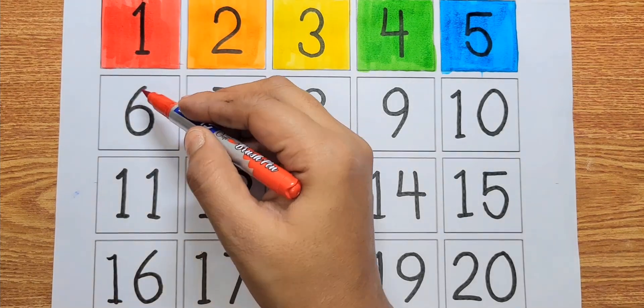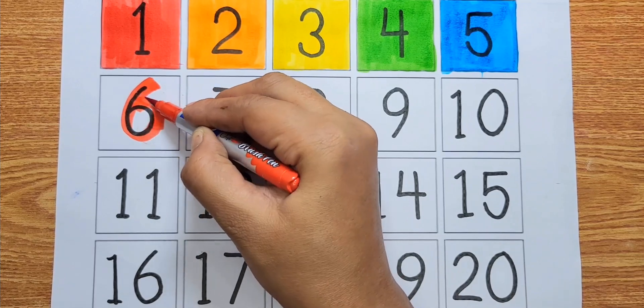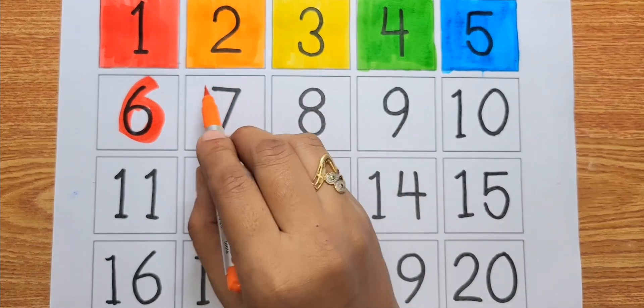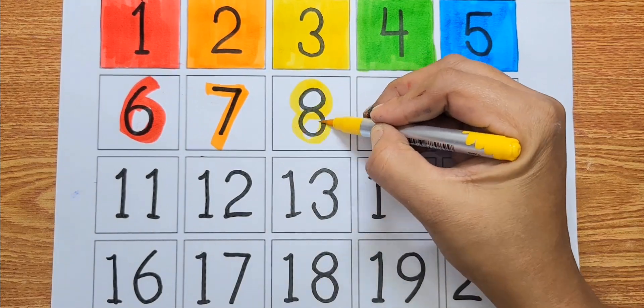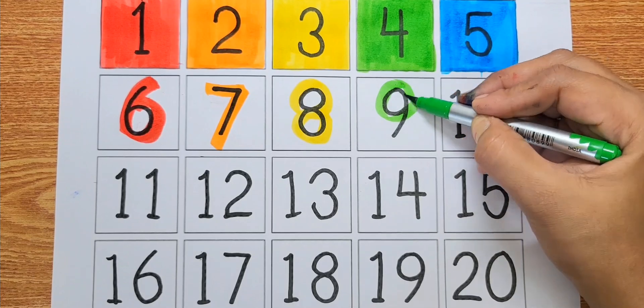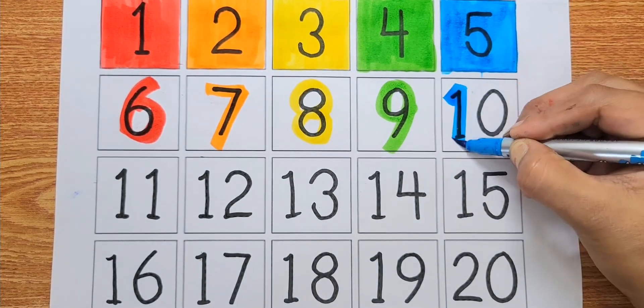Number six, red color. Number seven, orange color. Number eight, yellow color. Number nine, green color. Number ten, blue color.